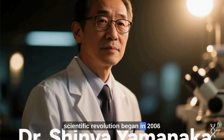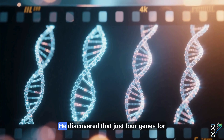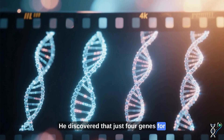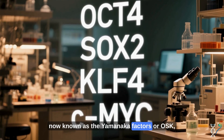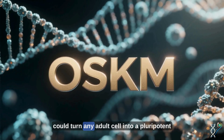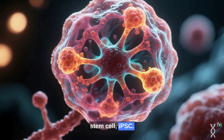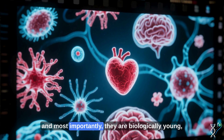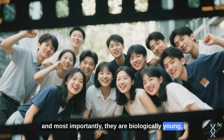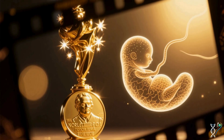This scientific revolution began in 2006 with Dr. Shinya Yamanaka. He discovered that just four genes — OCT4, SOX2, KLF4, and c-MYC — now known as the Yamanaka factors, or OSK, could turn any adult cell into a pluripotent stem cell, or iPSC. These iPSCs can become any cell in the body, and most importantly, they are biologically young, just like embryonic cells. This earned him the Nobel Prize in 2012.